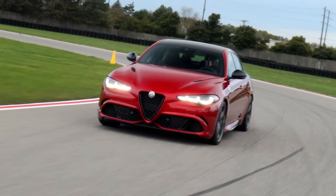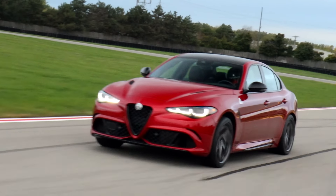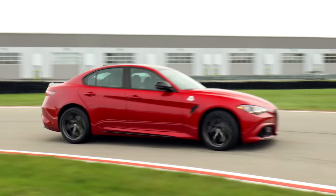Frankly, I'm really disappointed the Quadrifoglio is going, but at least we can get it on the used market whenever we want — it's a future collectible. I'm just sad about it. I just can't believe it.